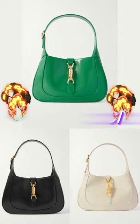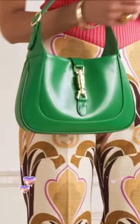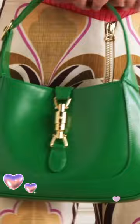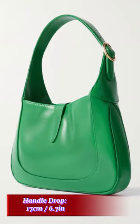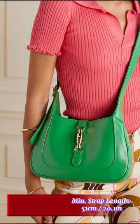Gucci Jackie 1961 small leather shoulder bag. Gucci's small Jackie bag takes its curved silhouette from the original style that debuted in the 60s, and even boasts the same gold-tone piston clasp. Crafted in Italy from smooth leather that'll grow its own unique patina over time, it's suspended on a thick strap that can be adjusted to your perfect drop. It has plenty of space inside for everyday essentials.